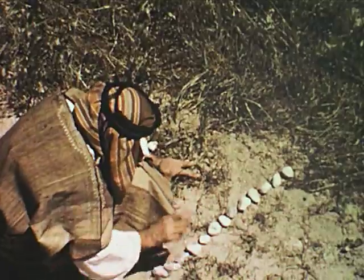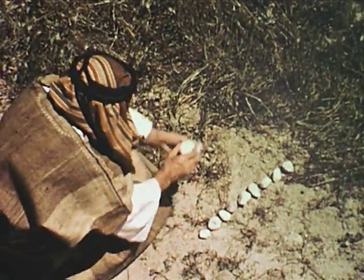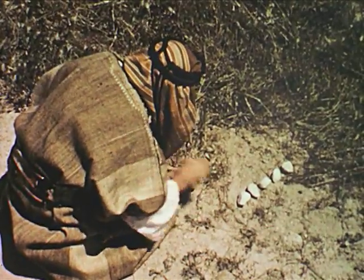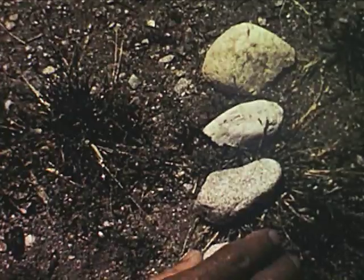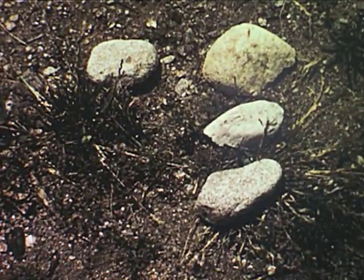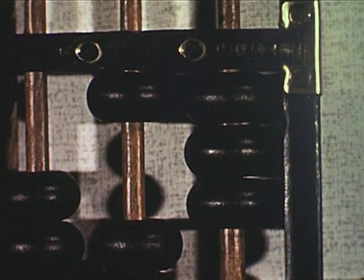What do you think man did to solve this problem? Well, he thought and he thought, and he developed the idea of taking ten counters out of the original line of counters and then placing one counter in a line at the left to stand for ten ones. This idea led him to make one of the first counting machines, which we call an abacus.